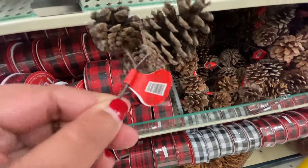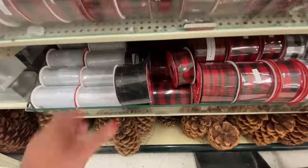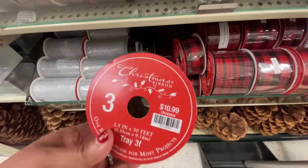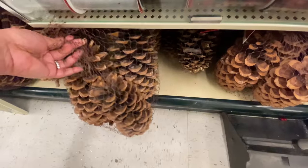It's a pretty good price at this point. $1.49 for those — those are practically free at 75% off. This ribbon caught my attention: black with a little glitter. But I did put it back.